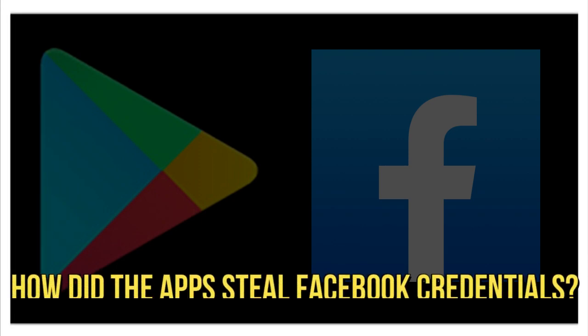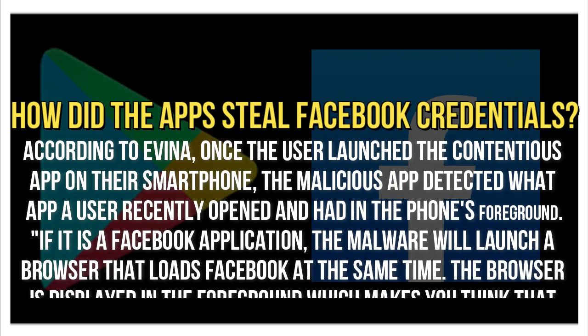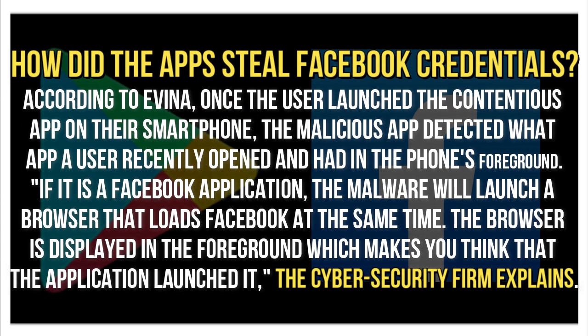How did the apps steal Facebook credentials? According to Evina, once the user launched the contentious app on their smartphone, the malicious app detected what app a user recently opened and had in the phone's foreground. If it is a Facebook application, the malware will launch a browser that loads Facebook at the same time. The browser is displayed in the foreground, which makes you think that the application launched it, the cyber security firm explains.